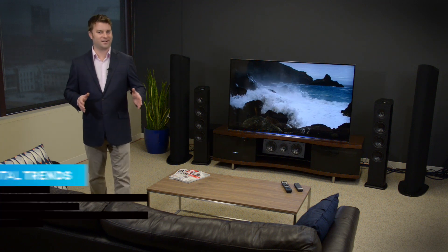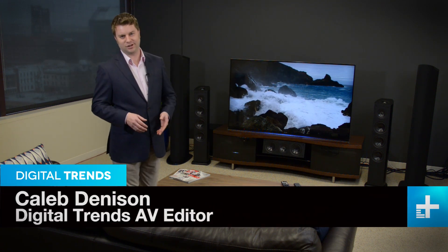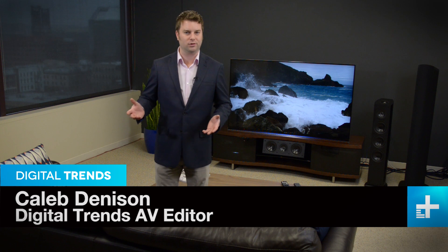If there's one thing you can count on technology for, it's change. Just look at what happened to smartphones and computers over the past few years. Well, TVs are always advancing too, from black and white to color, from tubes to flat panels, from standard definition to high definition, and now the latest evolution: ultra-high definition TV, or 4K UHD.